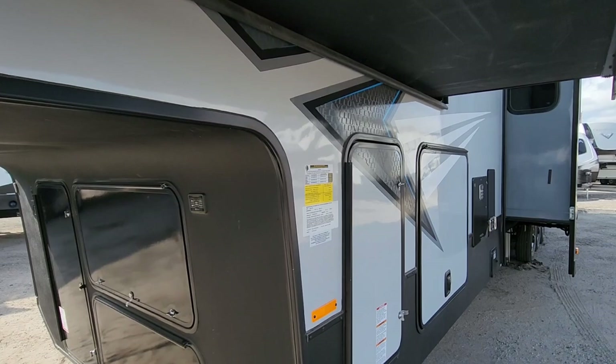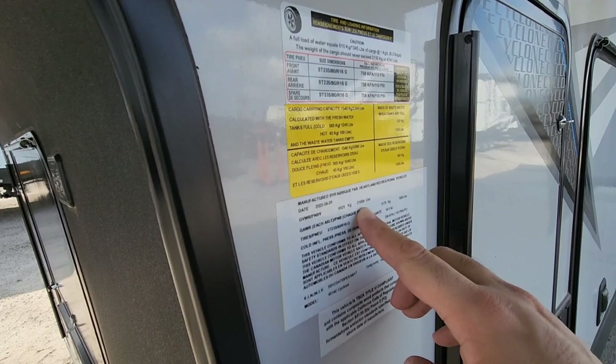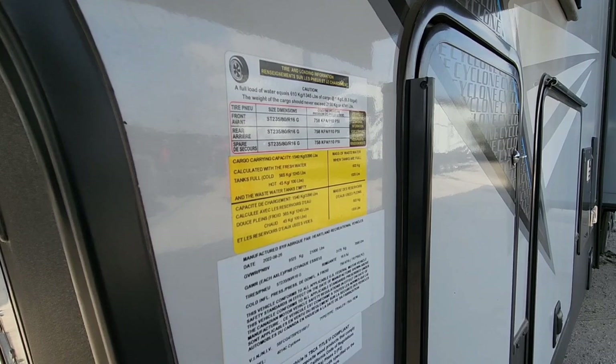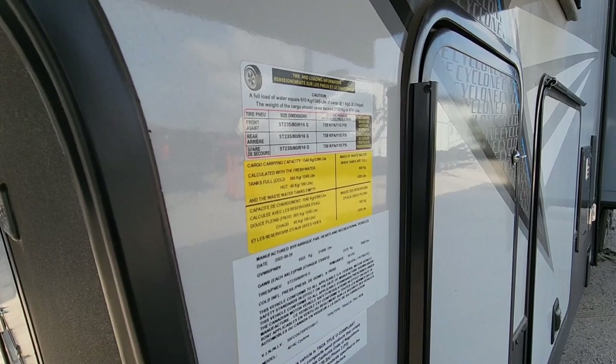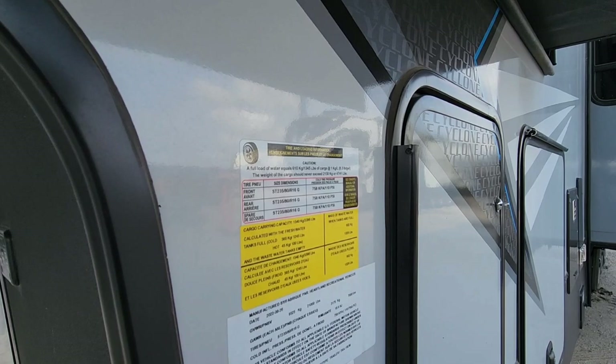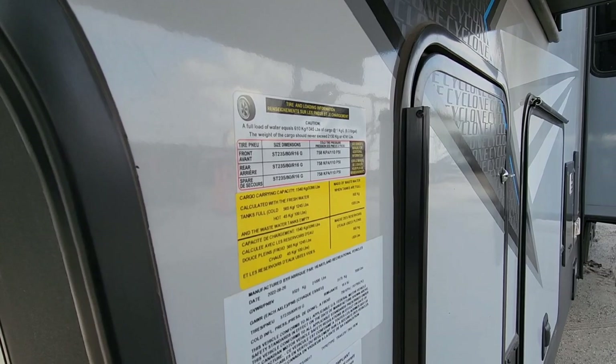This is going to have a gross vehicle weight rating of 21,000 pounds. That's kind of special because it's 1,000 pounds over a lot of similar toy haulers — many are at 20,000 pounds. It rides on three 7,000-pound axles, has G-rated tires, and a cargo capacity of 4,741 pounds. By upping that weight rating slightly, it gives you 1,000 pounds more cargo capacity.